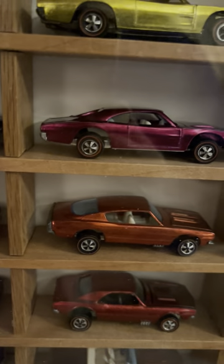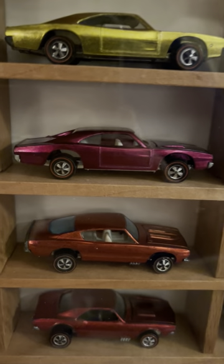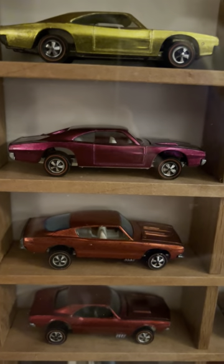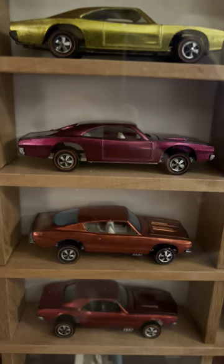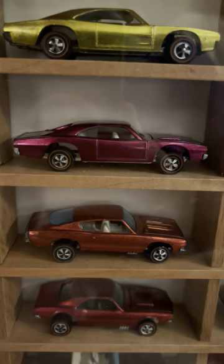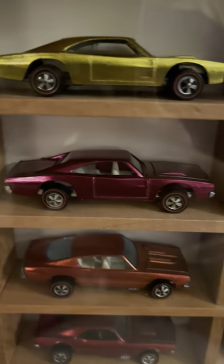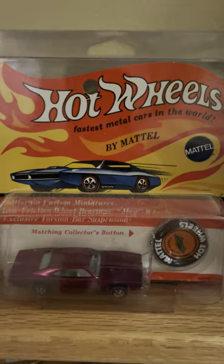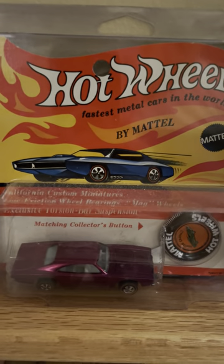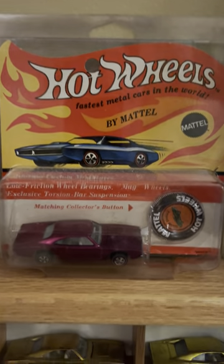Over here is another extremely hard to find color — magenta. Magenta is like a wine color, or maroon, or burgundy. People will call different shades of red 'magenta,' but this is the real magenta. And here's one that's never been opened — magenta in its original blister pack, never opened with the original button sealed, with a little protective case around it. Beautiful display piece.